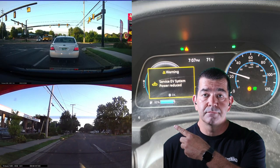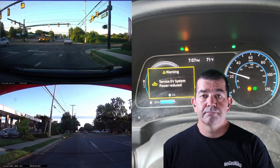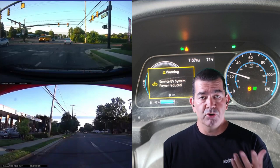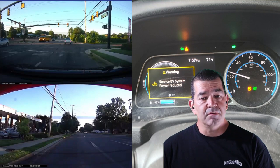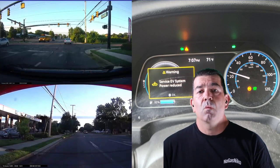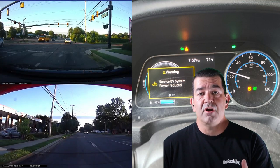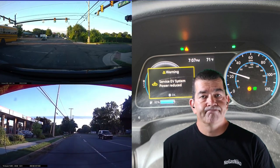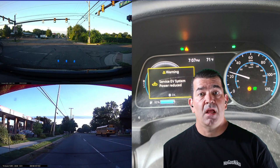I pushed the accelerator — it wouldn't go. A big error popped up on the screen: 'Service EV System, Reduced Power Mode.' I didn't know what to do. I was just trying to get the car to move. Turning it on and off — I was freaking out.